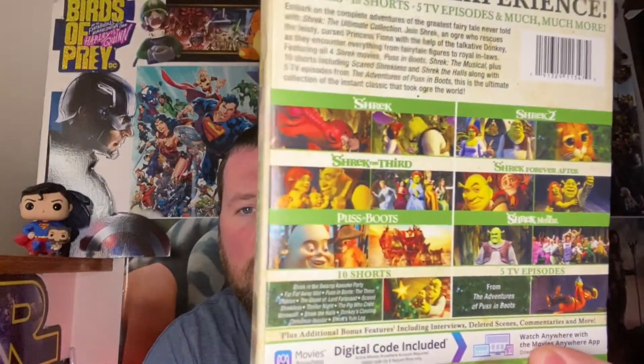I purchased the whole Shrek collection — all four Shrek movies, Puss in Boots, and Shrek the Musical. I got this on Amazon for only $20 for all of it. I love the Shrek movies, and down the line I might throw this up as an Instagram poll choice for me to re-watch and review. They did a really nice job with the packaging.